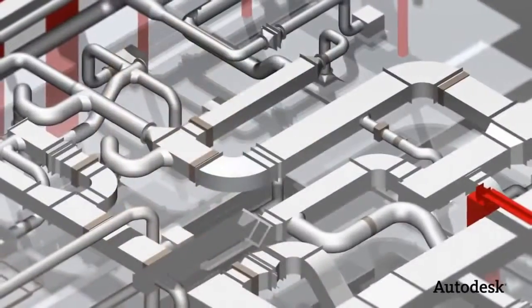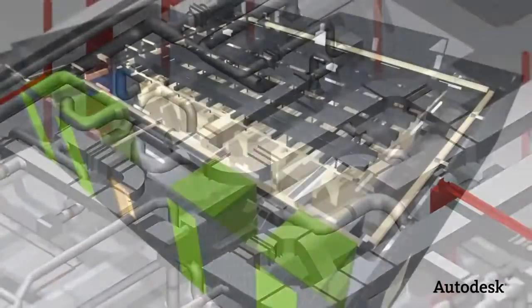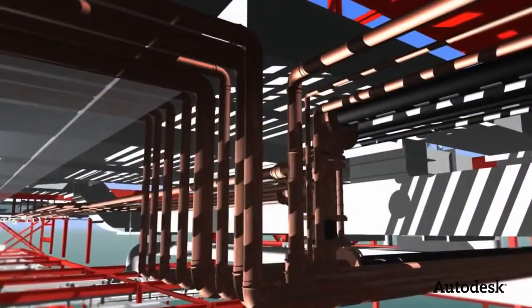The Building Design Suite gives us an edge because of our flexibility — we're able to just use the best piece of software at the time, and that's just a huge benefit to us day to day. The adoption of BIM has no doubt won us new clients, won us repeat work. And for me, it's the future — if we don't do BIM, we don't exist.